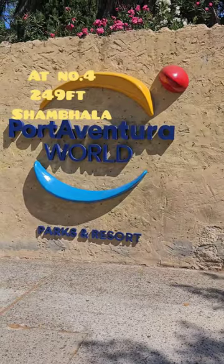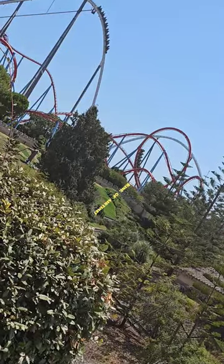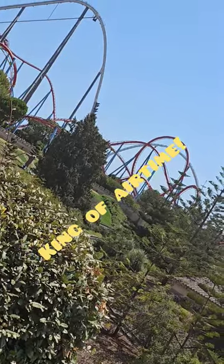At number four, standing at 249 feet, we've got Shambhala. Located at PortAventura — coasters in the sun are awesome. If you haven't been on it yet, this is the king of airtime.